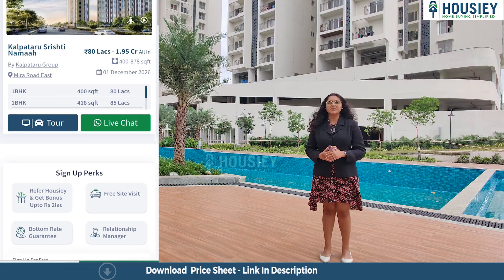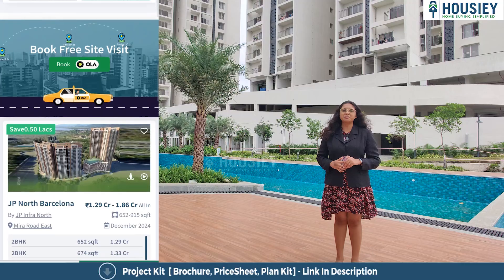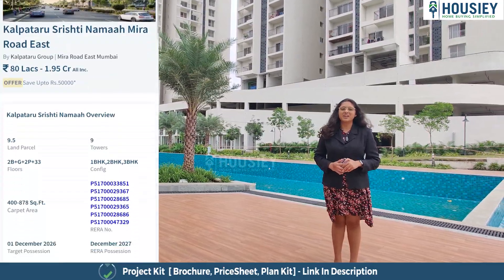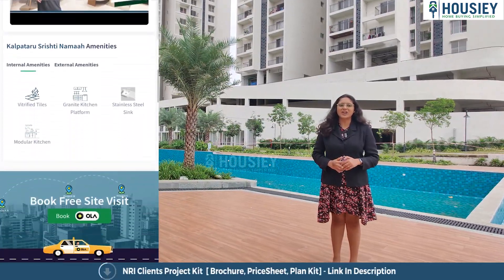So far 6,000 plus families have purchased their dream home on Howzee and we have facilitated 75,000 plus home buyer site visits. We have 1,500 plus Google reviews. So stop looking elsewhere and book your dream home directly with builders on Howzee.